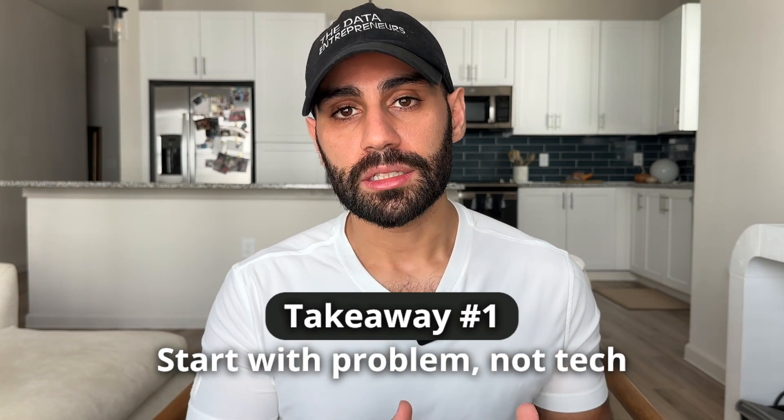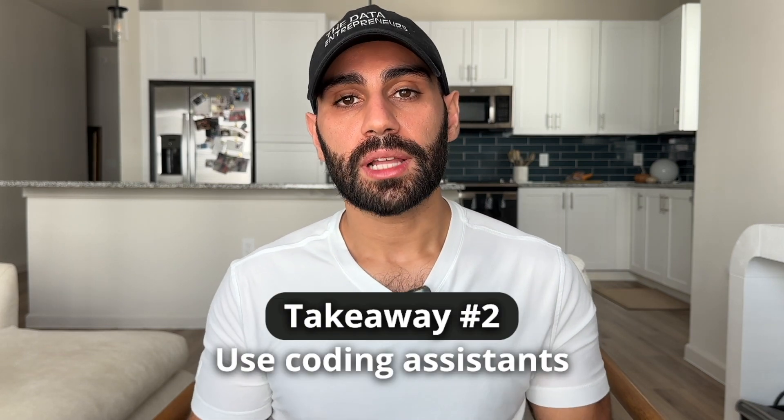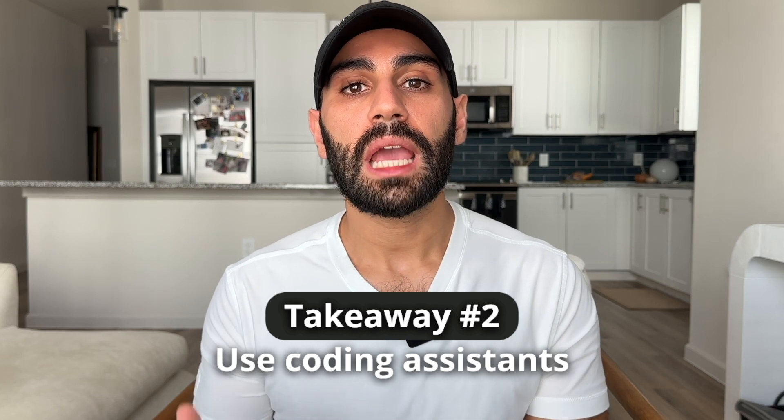We covered a lot here, so I wanted to close with two key takeaways. The first is to start with the problem, not the technology — solving problems puts your effort into a larger context and is ultimately what generates value. Second, use tools like ChatGPT and Cursor to help you be a more productive programmer. Issues that used to block me for hours, if not days, can now be resolved in minutes. Using coding assistance is the new norm in programming, so I encourage you to use these tools to help you learn faster and build bolder projects. If you have questions on any of these project ideas, let me know in the comments — and as always, thank you so much for your time and thanks for watching.